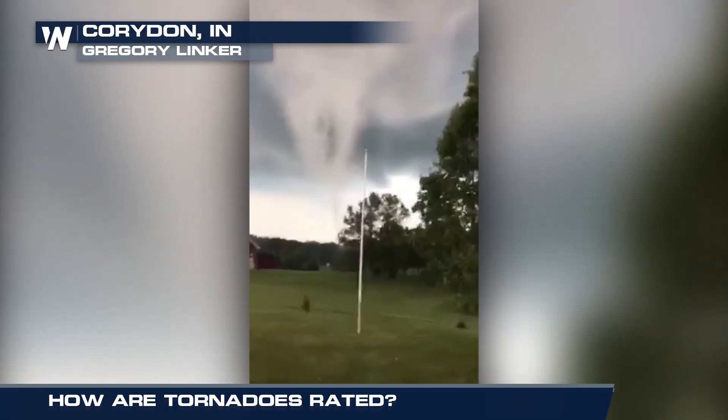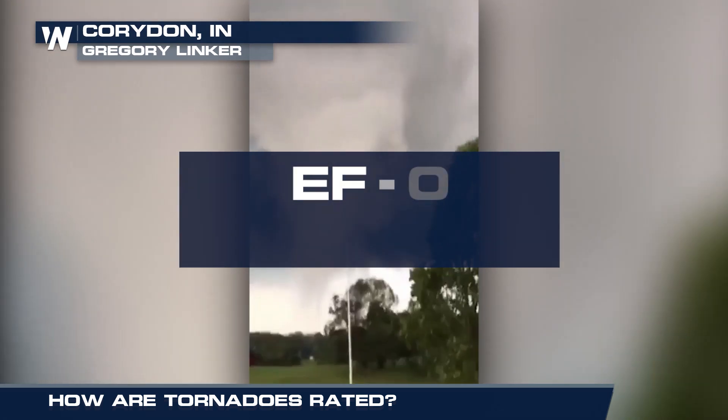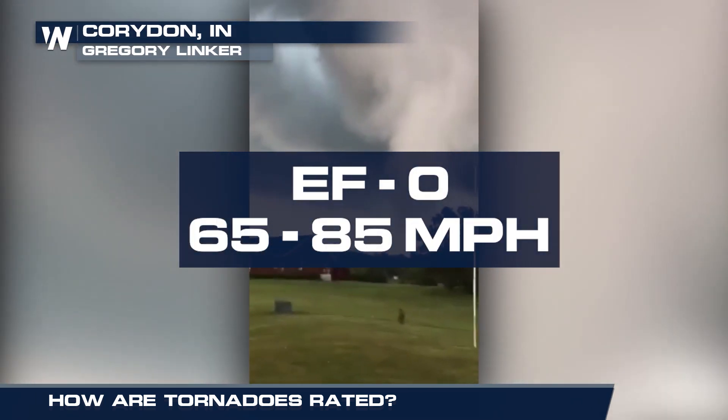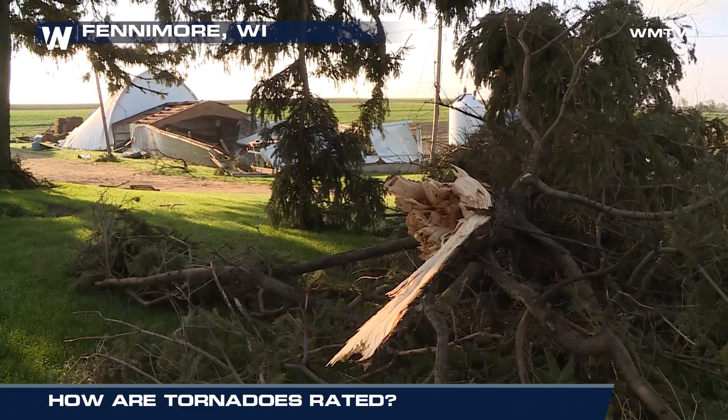The weakest is EF0. This tornado is associated with winds from 65 to 85 miles per hour. Roof shingles can be pulled off and tree branches can be broken.